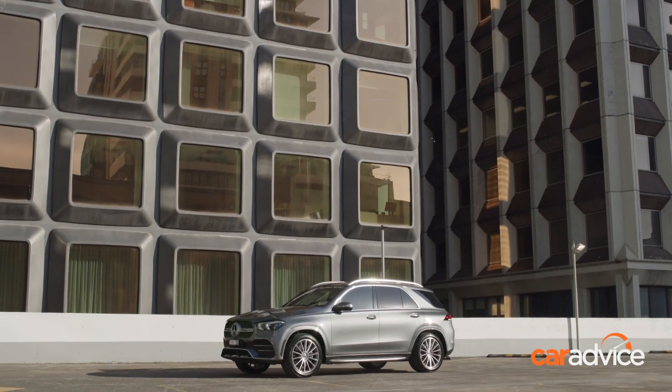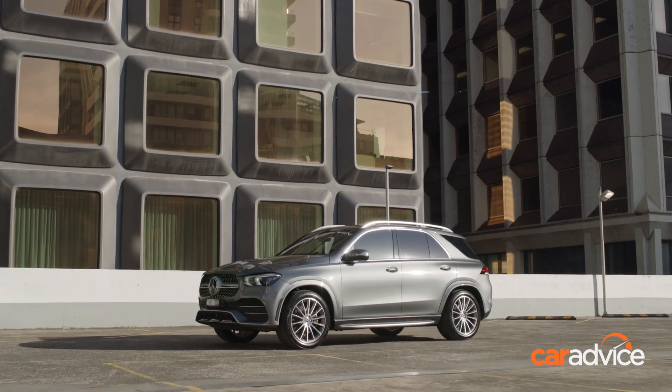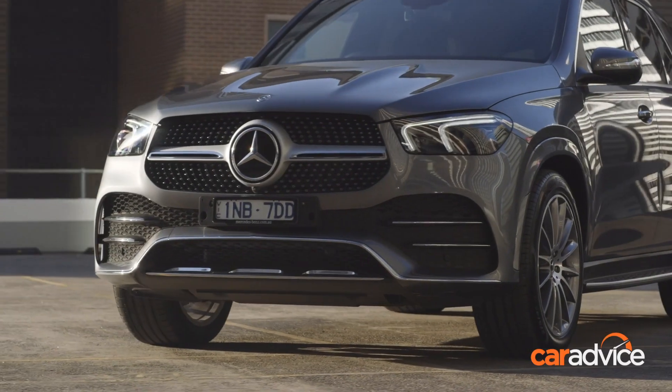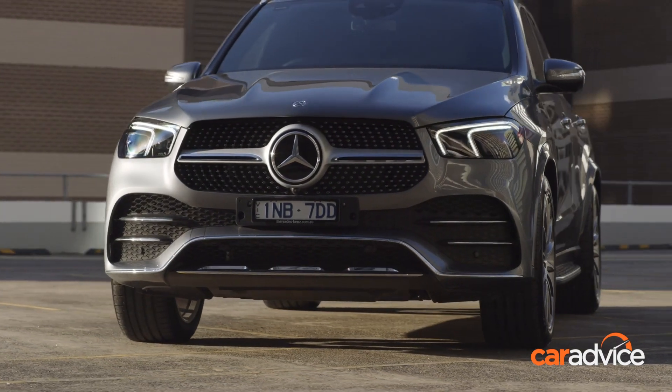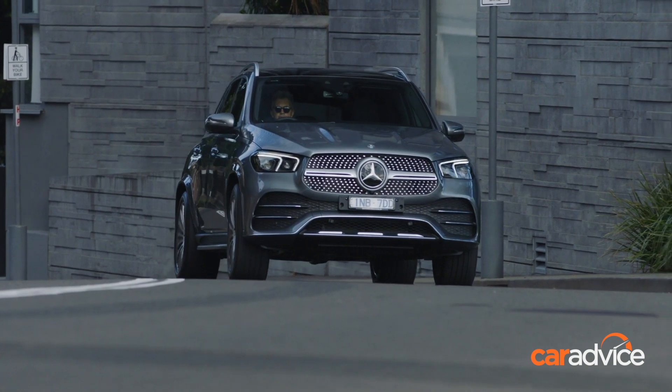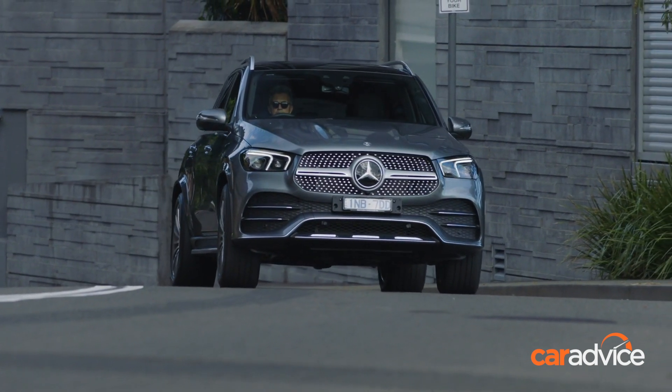The new generation GLE is 105mm longer than the outgoing car and sits on a wheelbase that has been stretched by 80mm, improving occupant space. Interestingly, all three launch variants will have the same features and options, with the only differences being the powertrains.